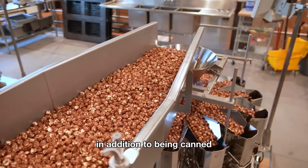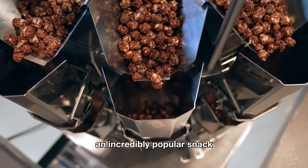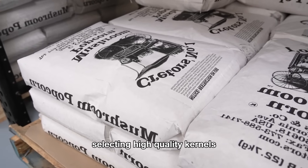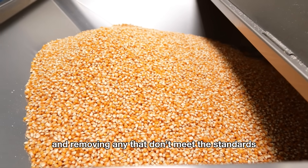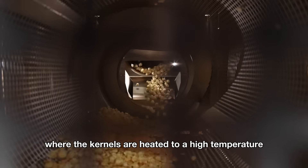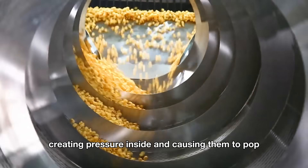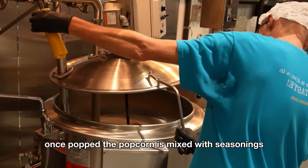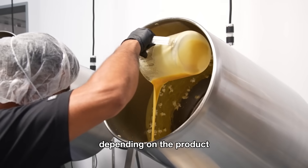In addition to being canned, corn is also turned into popcorn, an incredibly popular snack. The popcorn production process starts with selecting high-quality kernels and removing any that don't meet the standards. The corn is then sent to a popcorn machine, where the kernels are heated to a high temperature, creating pressure inside and causing them to pop. Once popped, the popcorn is mixed with seasonings, including salt, butter, or other flavorings depending on the product.